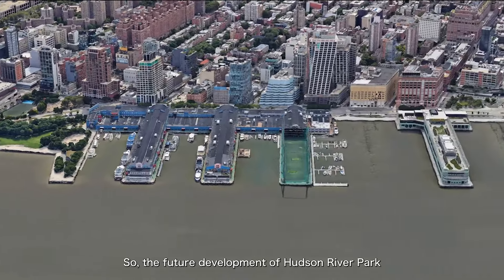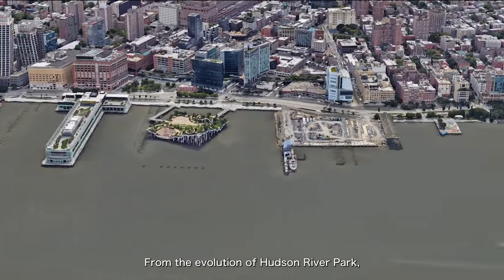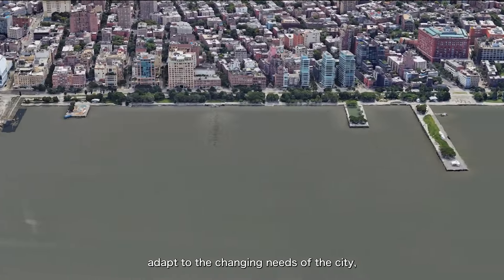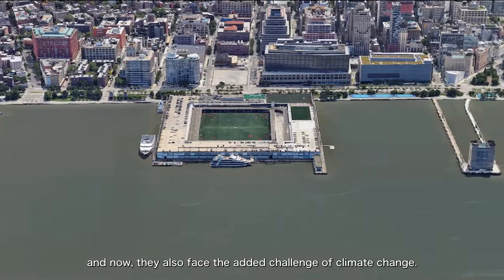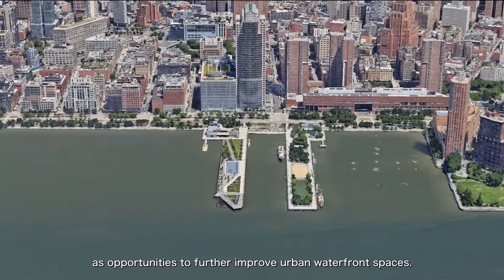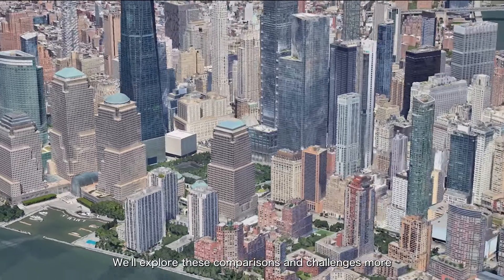So the future development of Hudson River Park remains full of challenges. From the evolution of Hudson River Park, we can see how urban waterfront spaces adapt to the changing needs of the city. And now they also face the added challenge of climate change. Of course, these challenges can also be viewed as opportunities to further improve urban waterfront spaces. We'll explore these comparisons and challenges more when we discuss other waterfront areas in New York.